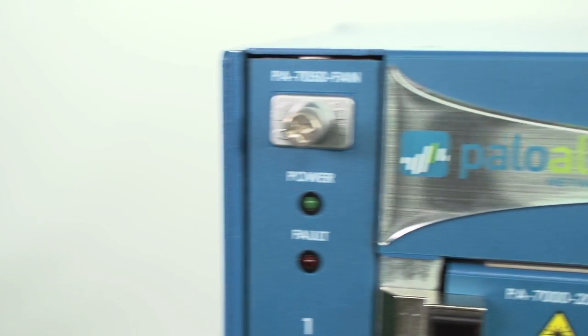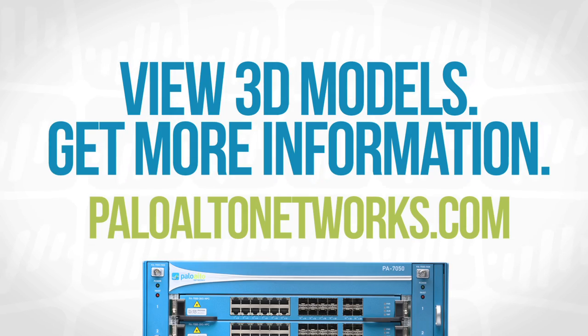So that's the introduction to the new PA7050. Super excited about the launch of this platform. Hope you come and check it out in more detail.